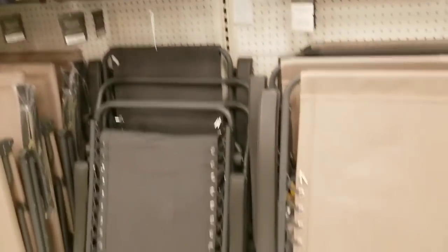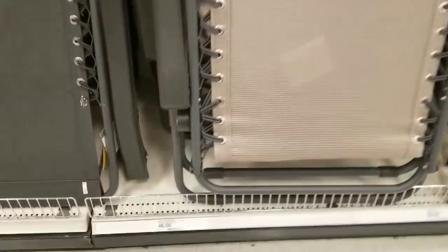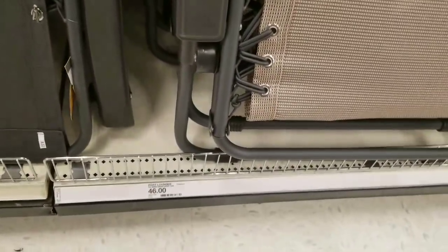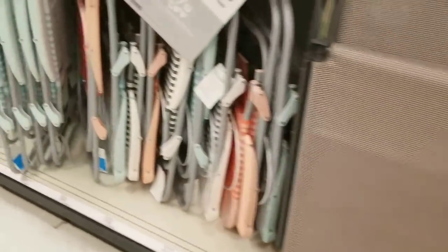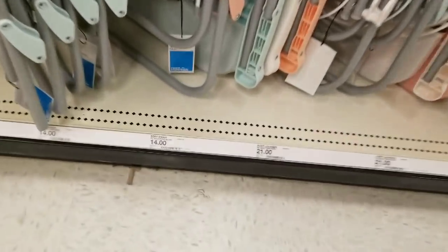Just some regular chairs. Always totally overpriced at Target, unfortunately. That's way too expensive. But I think they mark things up just so they can put them on sale, and then of course we grab them up.